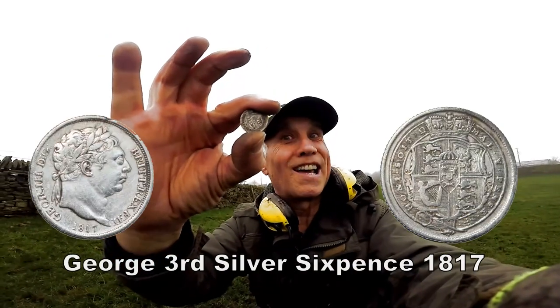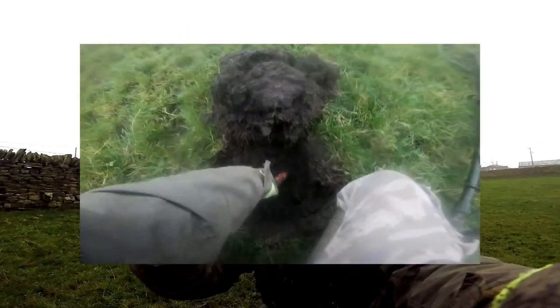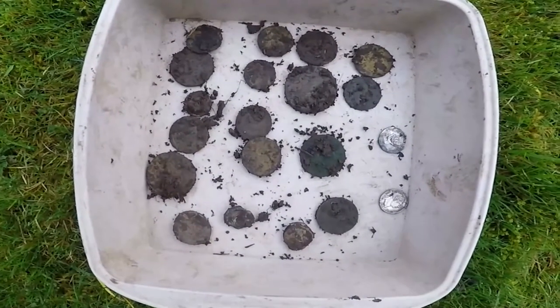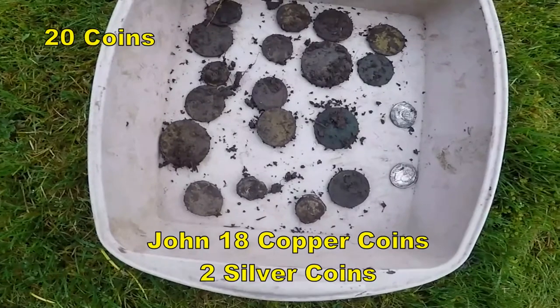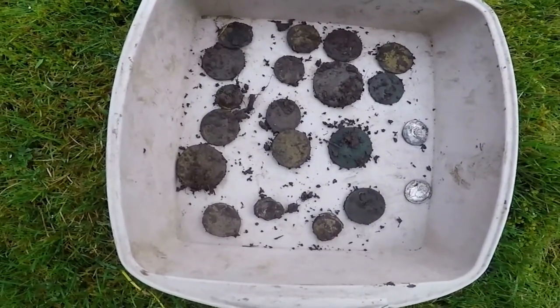I'll have a bit of that, ha ha! Excellent. And there we are — end of the day, 28 coins. Absolutely brilliant, two silver for me.